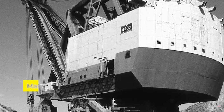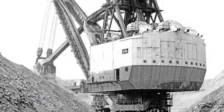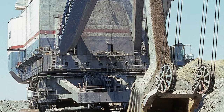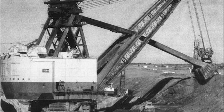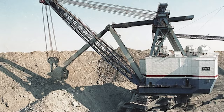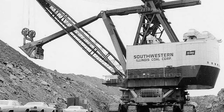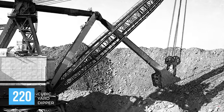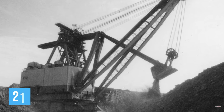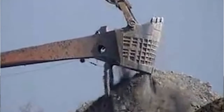You've probably heard of the Marion 6360, also known as the Captain. It's a legendary figure in the world of stripping shovels. This machine redefined the concept of big, standing as the largest power shovel ever built, with a height of 16 stories and a weight of 12,700 tons — that's like a small cruise ship. Designed for strip mining, the Captain boasted a 220 cubic yard dipper and a 215-foot boom, making it capable of moving mountains of earth with each scoop.